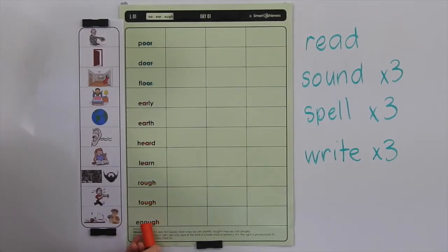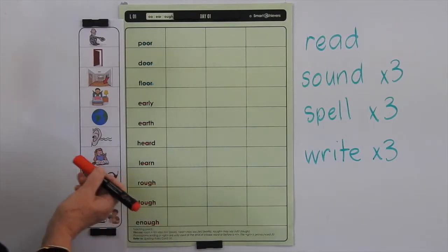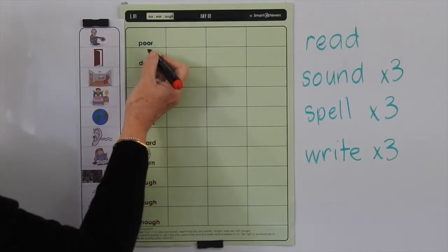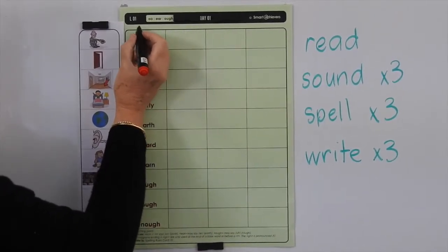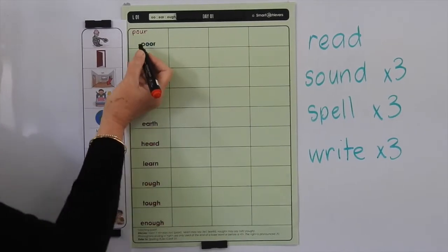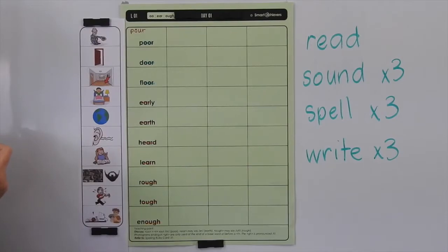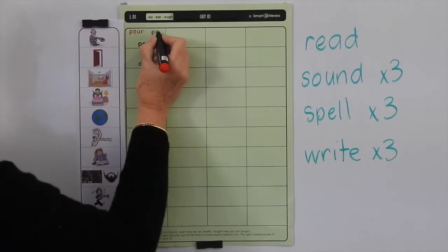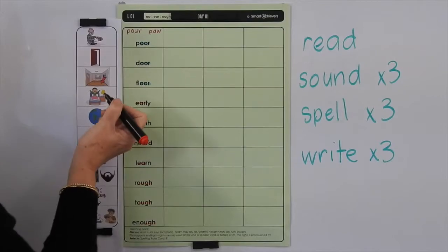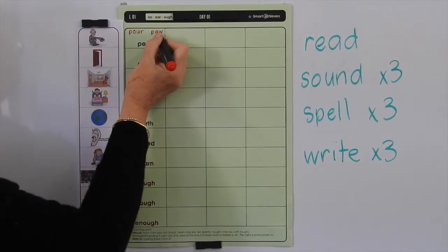There aren't a lot of words with O-U-G-H for any of the sounds. With the UFF sound, these are the only three we could really find that you would use: rough, tough, and enough. Now, with these R-controlled vowels — this is the OR sound, this is the ER sound — the OR sound also has POUR spelt differently with O-U-R, which means pour a glass of milk.